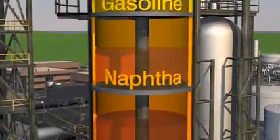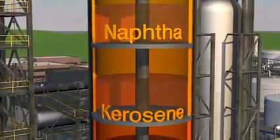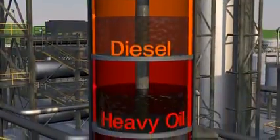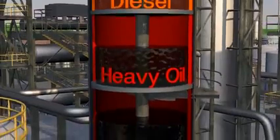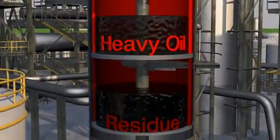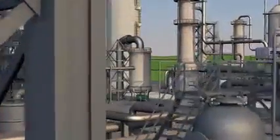Using stacks of trays, the liquid is easily collected and separated by weight. The lighter and medium weight liquids require less processing before they're ready to be used in cars and trucks. The heavier liquids need more processing to become useful.